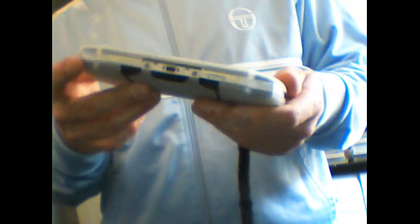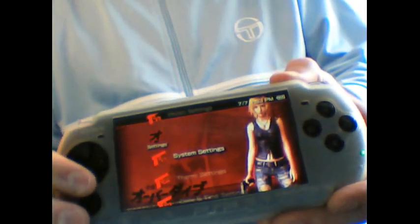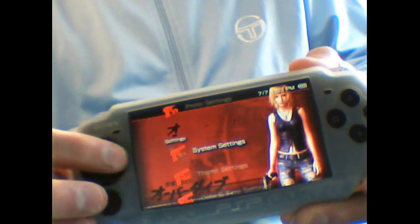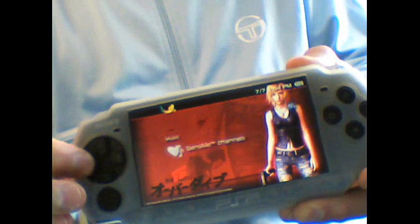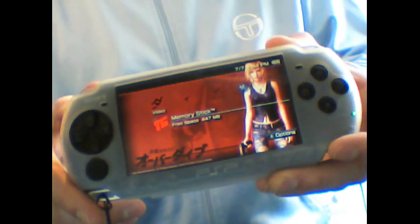I've actually got a nice theme installed on it — the Japanese official PTF theme of The Third Birthday, which is pretty cool. I'll just show you that. There it is, that's the theme. Pretty nice.